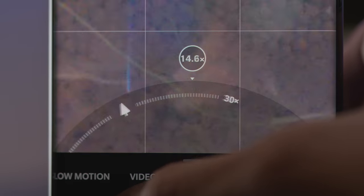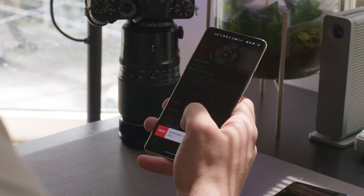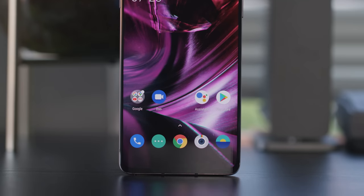The phone feels nice and snappy to use. Apps open quickly, games run well, you're getting a flagship Android experience here. And OxygenOS is just as out of the way as ever, which is exactly what I want out of a manufacturer's operating system. I'm looking at you, LG.